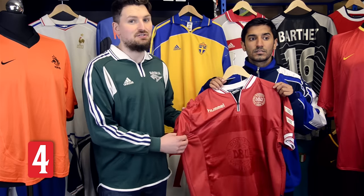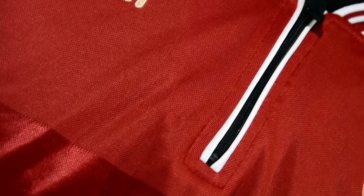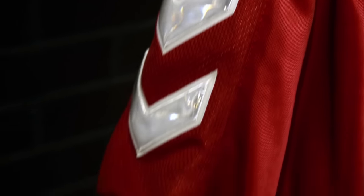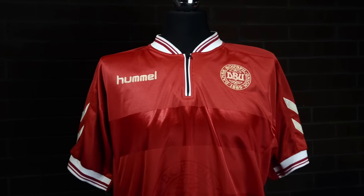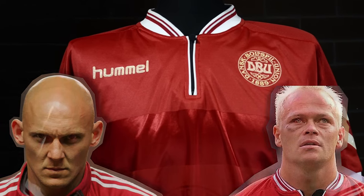Denmark didn't make it to the quarters, or even score a goal for that matter, but they did have a unique shirt with some really interesting features — such as a zip collar that was all the rage at the time, a large DBU badge incorporated into the design, and reflective Hummel chevrons on the sleeves. With Thomas Gravesen and Stig Tøfting, the Danes did at least have the hardest team at the Euros. Even Mike Tyson was a fan of their work.